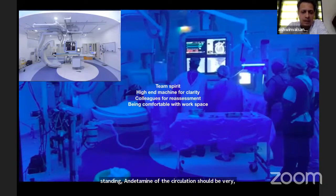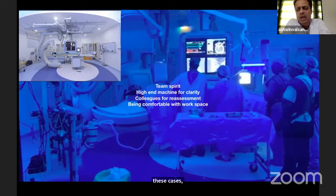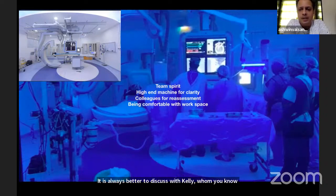You should have a good high-end machine for doing these cases. Whenever you do a case and have any doubt, it is always better to discuss with colleagues who you know are very good in skills and understanding. There is no hesitancy about that, and you should be very comfortable in your workplace.